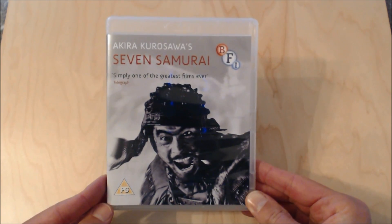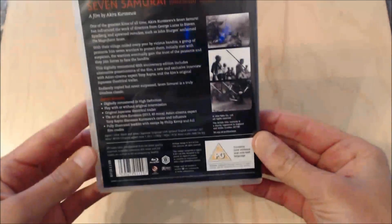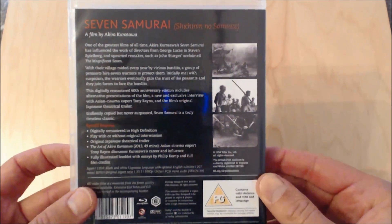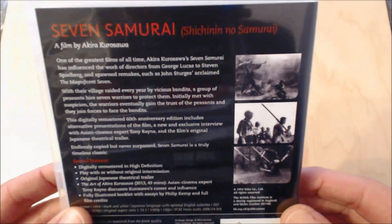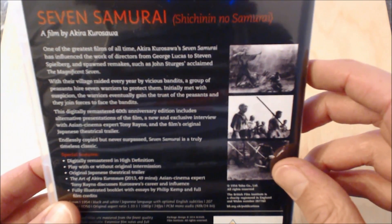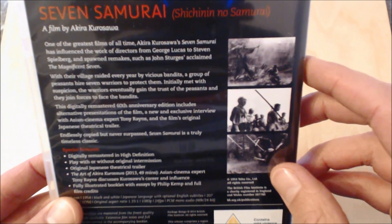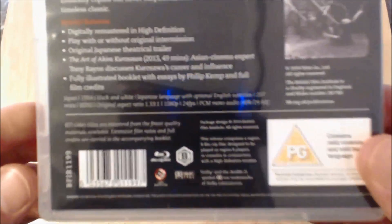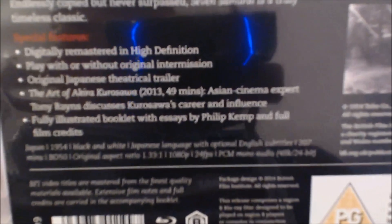On the back you can see there's a synopsis of the film, and here you actually have the translation in Japanese — which is obviously the real name of the film before it was translated into English. I'm going to do a close-up here of the special features if I can get my camera to focus.